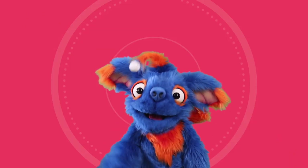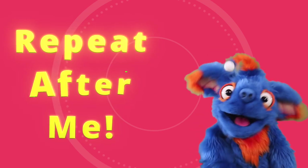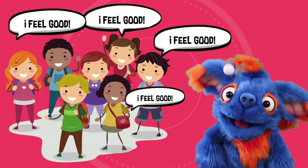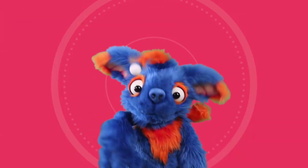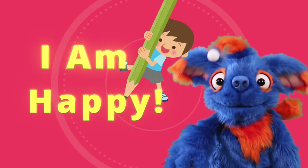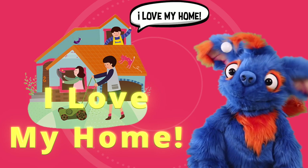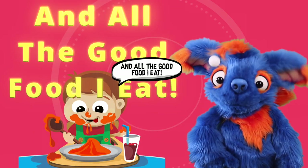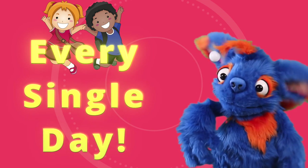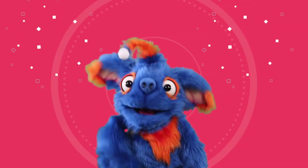Do you know what time it is? It's time to repeat after me! Repeat after me is when I say something and you repeat the words after me. Let's do it! I am happy! I feel good! I love my home and all the good food I eat! I am smart and brave every single day! Good job! It makes me feel good to say those things out loud. I hope it made you feel good too!